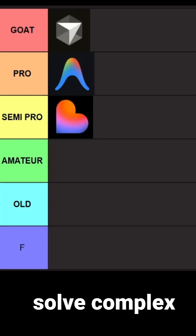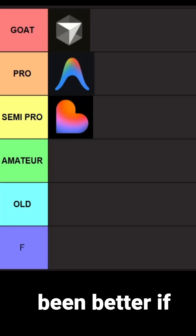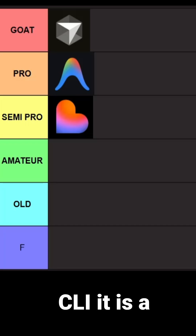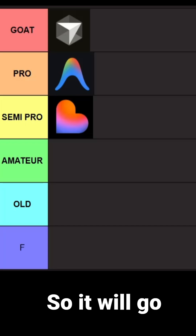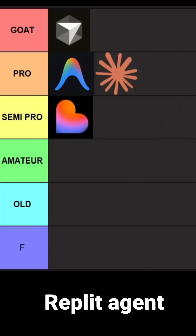Now let's talk about Claude. Claude is a CLI agent and it's probably the best CLI agent out there. It can solve complex logic problems and it can debug the code very well. It would have been better if it had a plug-and-play application, but still with CLI it is a great Vibe Coding platform, so it will go in the pro tier.